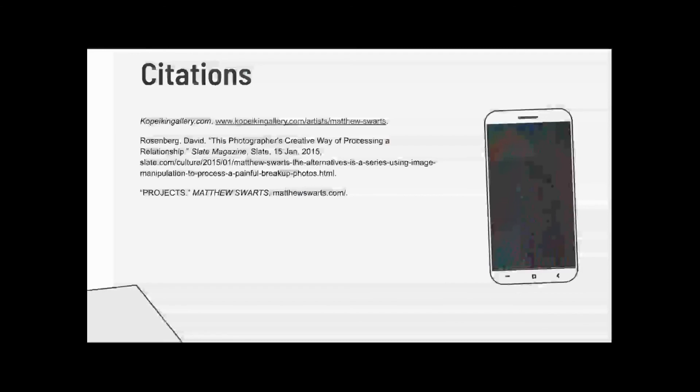Here are my citations. I will link Matthew Swartz's website down below, but just a little warning — I find the website a bit confusing. But I really recommend you look at it; it's really an experience, it's very unique, as well as his works. Thank you very much for listening to me, sorry this is so long. Thank you.